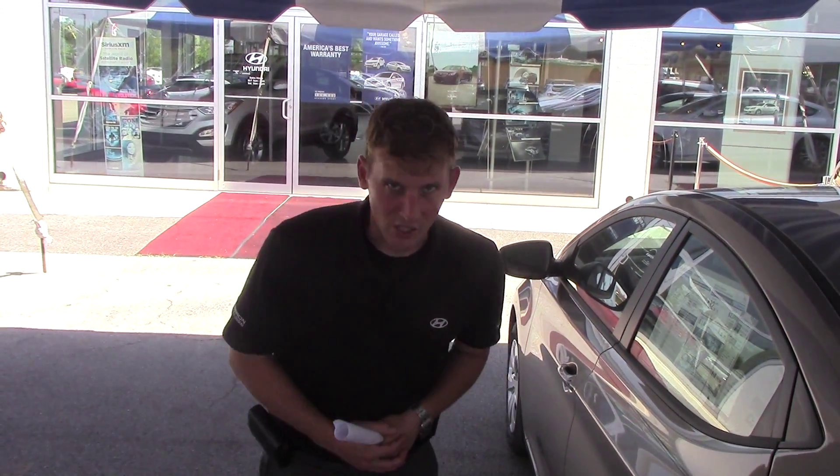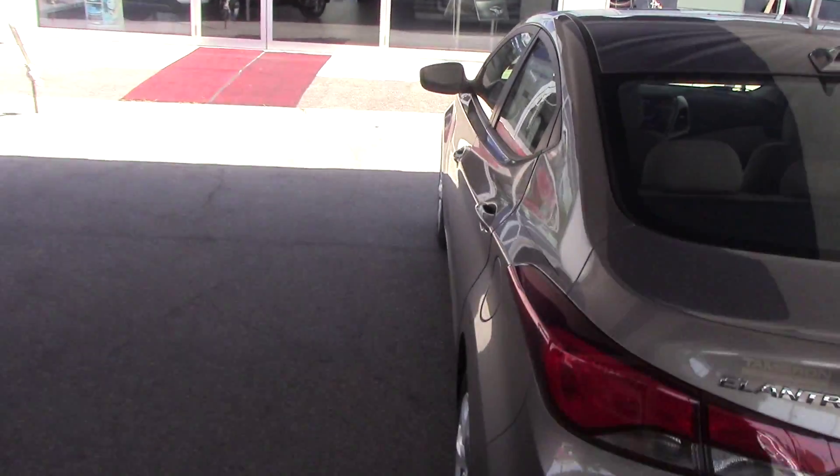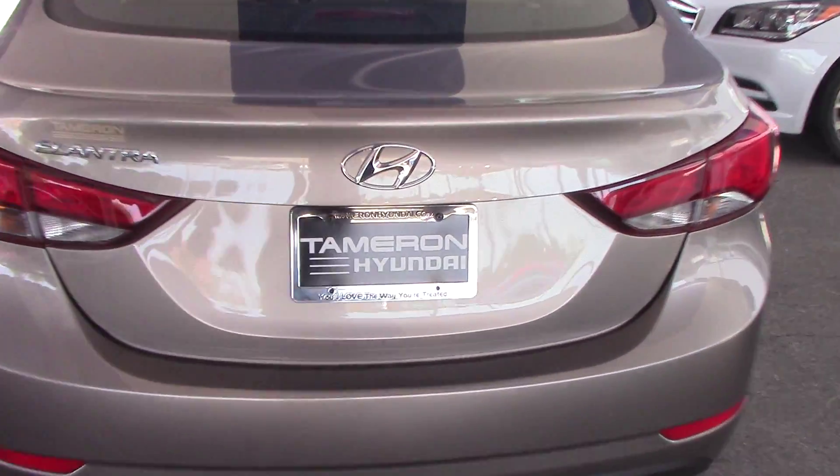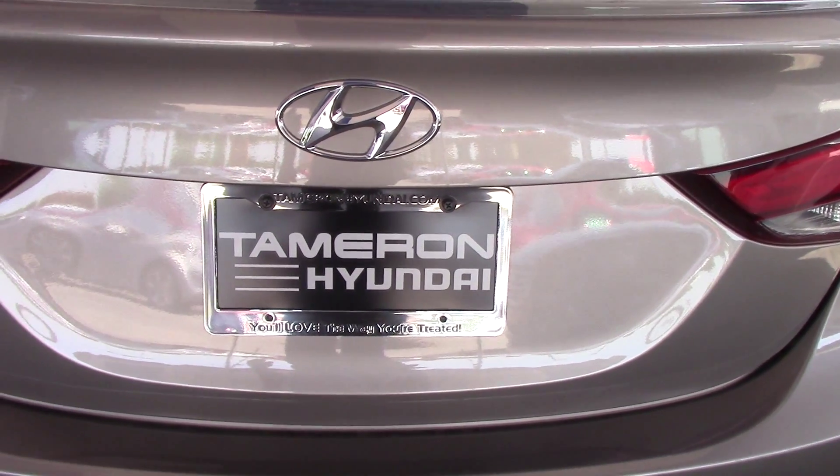I look forward to speaking with you very soon. We're looking at 21 in the city and 24 miles per gallon on the highway. And it also comes with an outstanding—